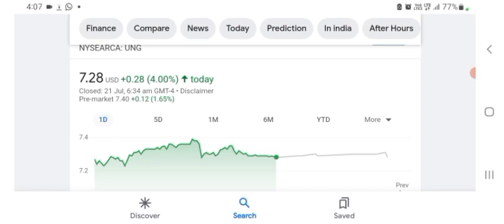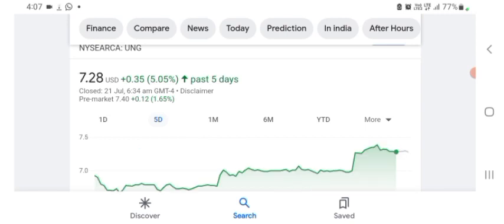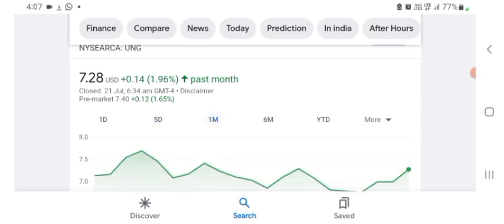It looks like they are doing things related to technology — some of what they do seems like it could be their technology, but I may be wrong. I'm just here to take a look at the financial chart. The stock was trading at $7.28 US dollar, up 4% positive in a day. Five days before, the stock was trading at 5.05% positive in a day. One month before, the stock was trading at 1.96% positive in a day.